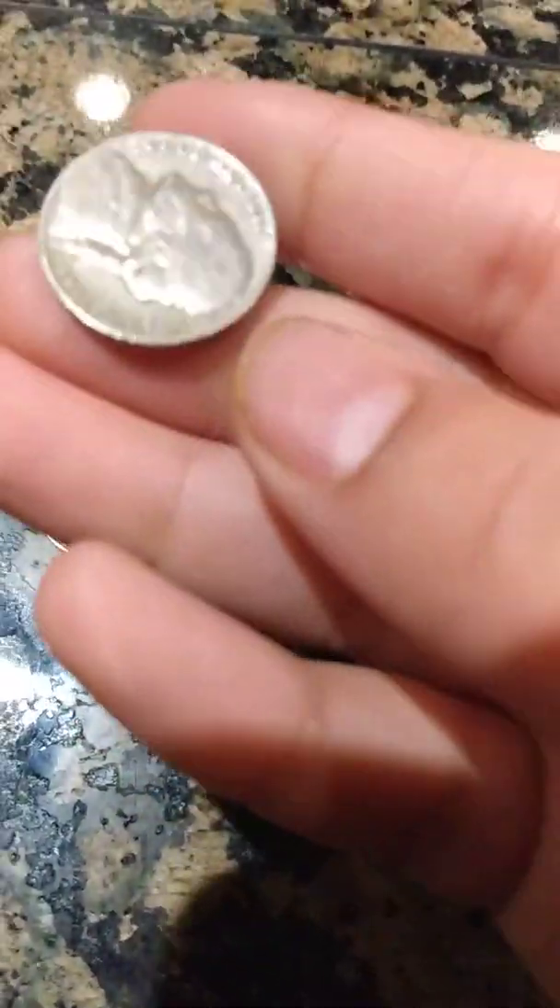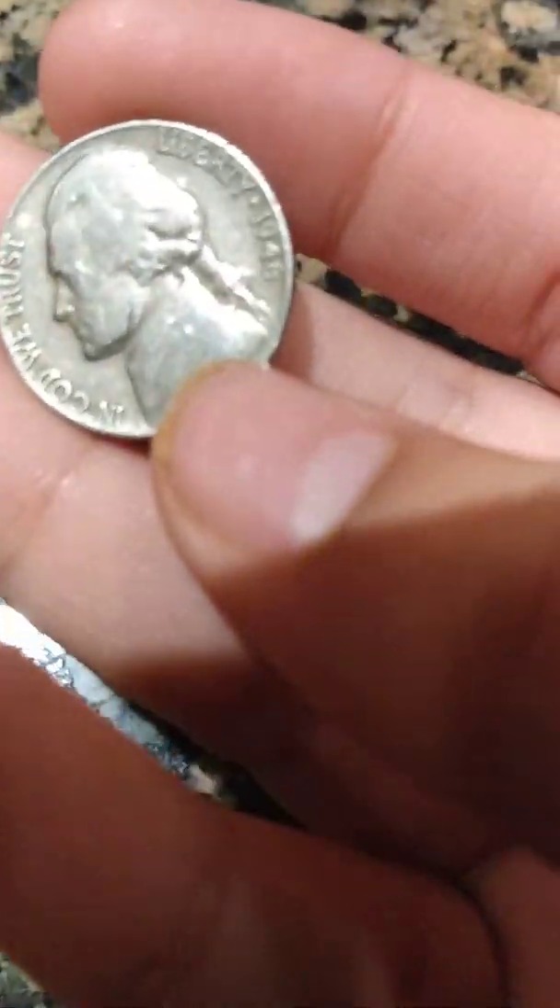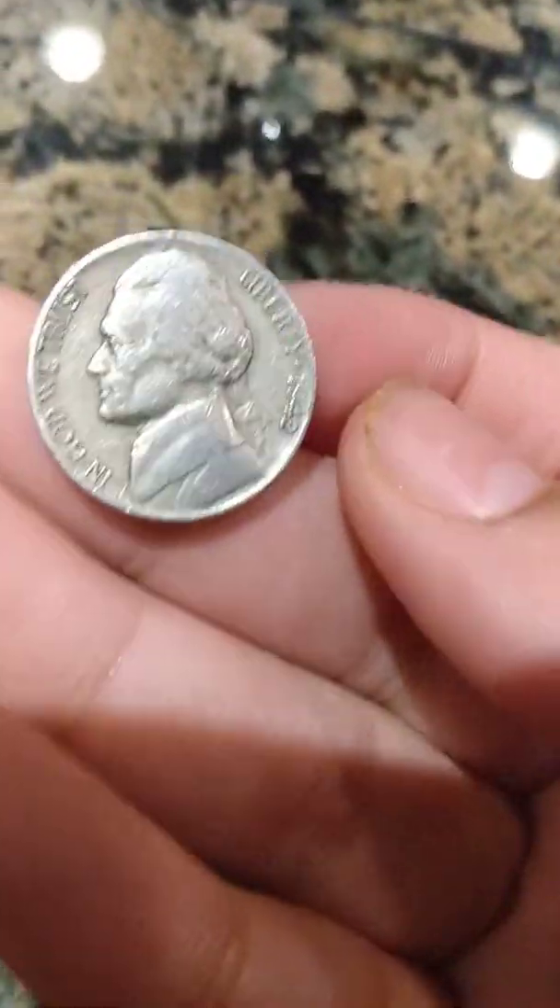And then for the old ones, we have two old Jefferson Nickels. We have this one here, which is a 1946 Philadelphia. And then we found this one — it's a 1942. Although it's not a silver. I wish it was; 1942 could have been a silver, but this one is not a silver. Sadly.